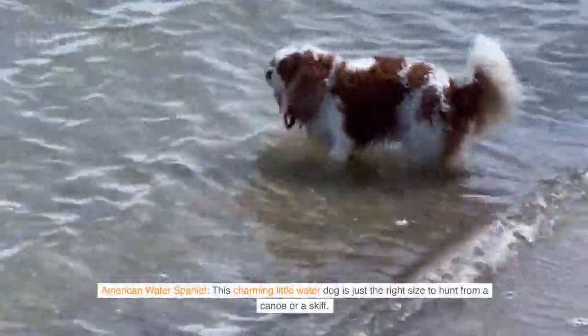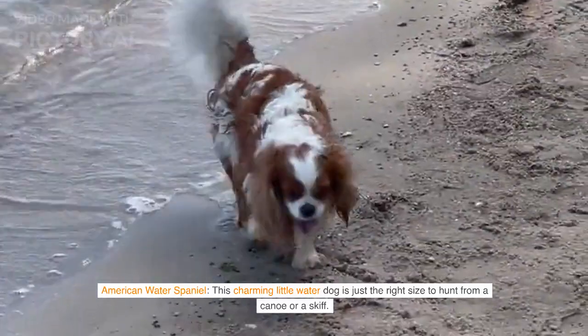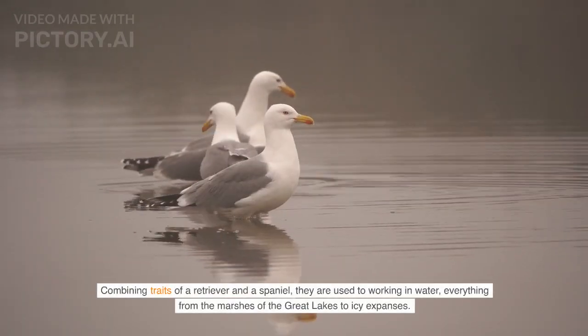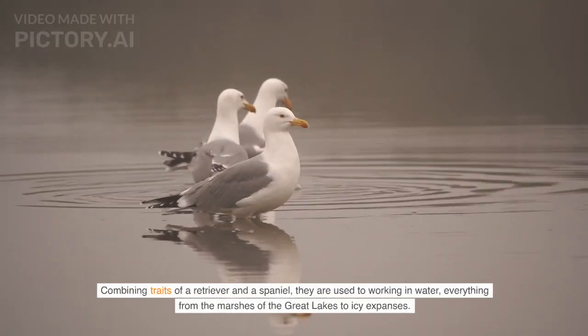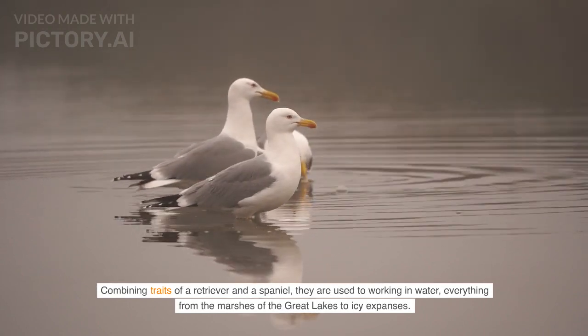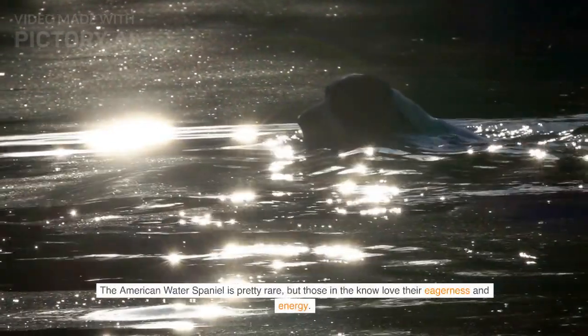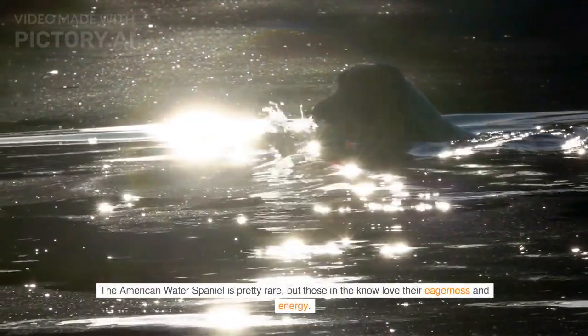American Water Spaniel — this charming little water dog is just the right size to hunt from a canoe or a skiff. Combining traits of a retriever and a spaniel, they are used to working in water, everything from the marshes of the Great Lakes to icy expanses. The American Water Spaniel is pretty rare, but those in the know love their eagerness and energy.